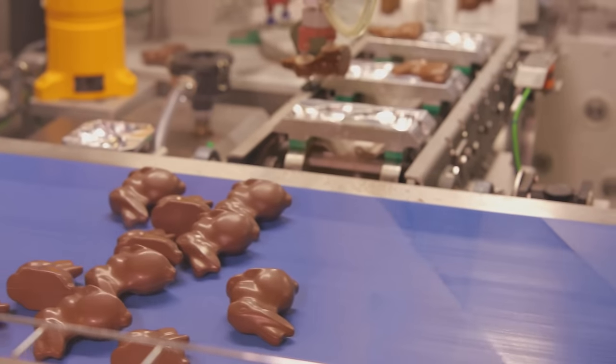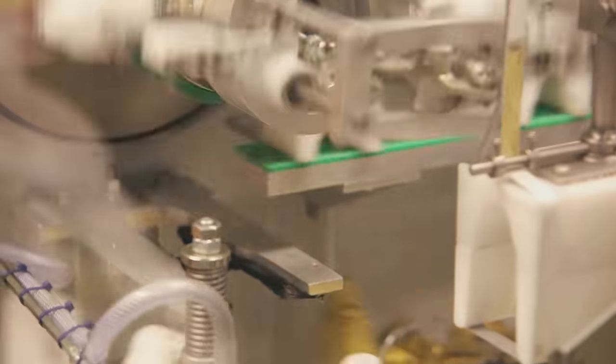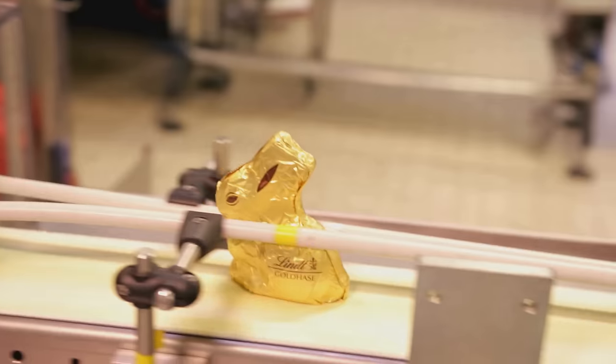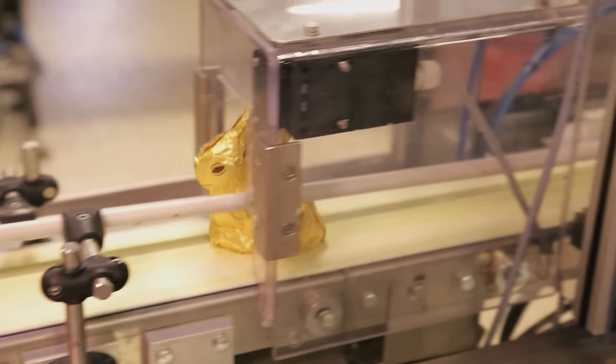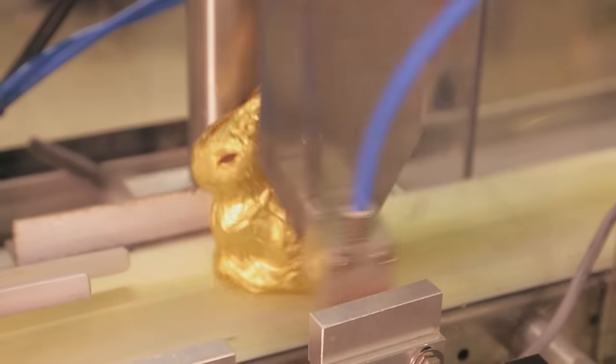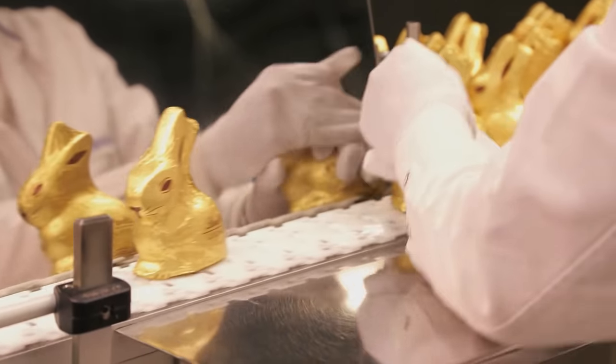We are all naked when we are born, but now it's time to go to the dressing room. Every Gold Bunny looks forward to this, because this is where we get our famous gold coat. And the best thing about it is, we are stroked until our coat fits perfectly. The Gold Bunny is recognized all over the world with its foil coat, and will put a smile on every face.